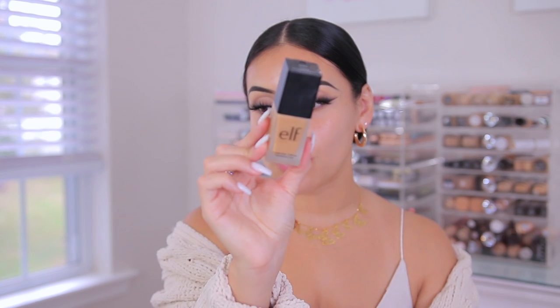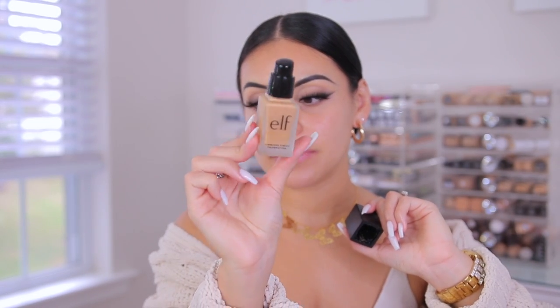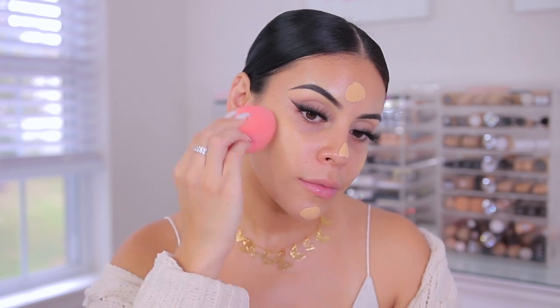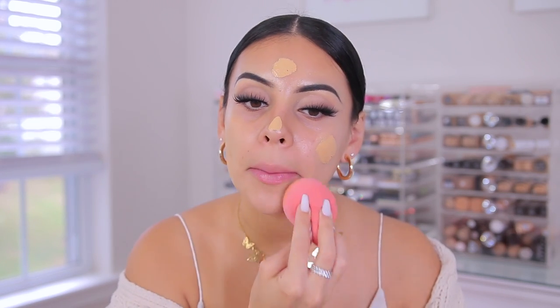For foundation today, I'm going to use the Flawless Finish Foundation because I want some really good coverage, especially with this look. I feel like this is great for every day because it has great coverage, lasts all day, but it doesn't get cakey on the skin. The packaging is super cute as well. Mine is in the shade Linen and it comes with a pump, which we love. And of course, I'm going to use the Total Face Sponge. This is probably the best drugstore sponge too because it's so bouncy, but it doesn't absorb any of your products, so you still get that really nice coverage.